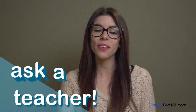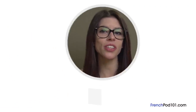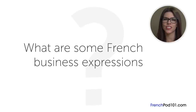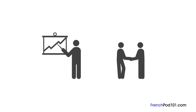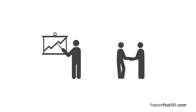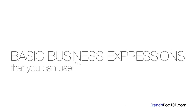Hi everybody, Candice here. Welcome to Ask a Teacher, where I answer your most common French questions. The question for this lesson is: what are some French business expressions? Many French business expressions can also be used in casual settings, so it's good to know these standard phrases so you can communicate in both types of situations. In this lesson, we'll go over some basic business expressions that you can use in French.